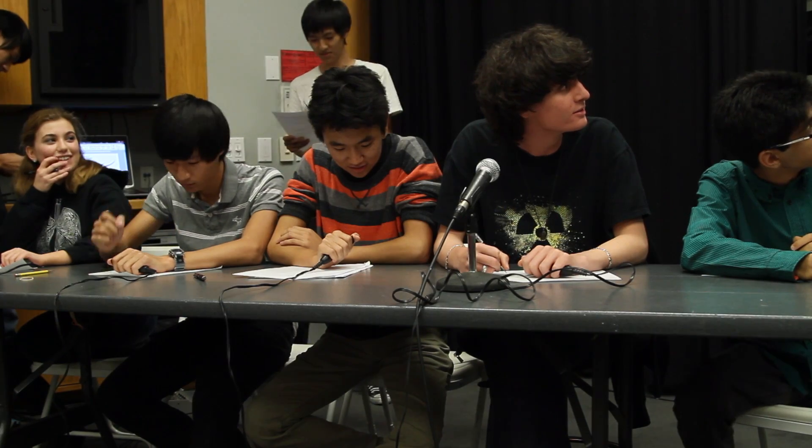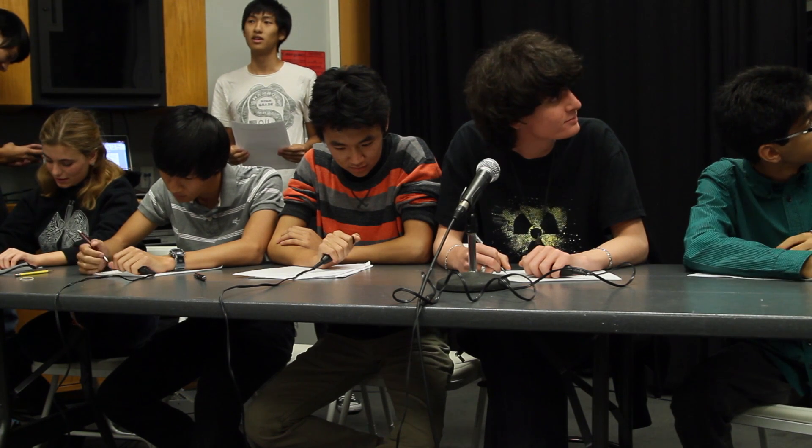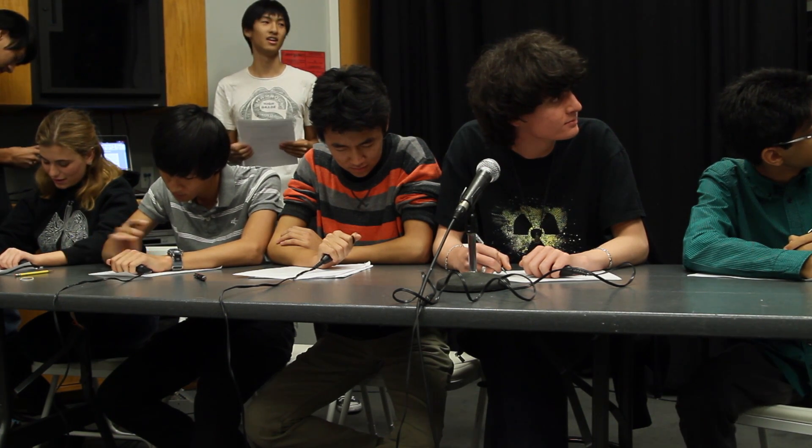This is the sudden death tiebreaker question. Question 21, toss-up, chemistry, multiple choice. What happens to delta H if a chemical equation is reversed? Contestant buzzes in: you reverse the sign. That is correct.